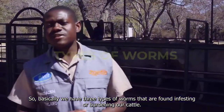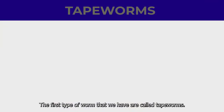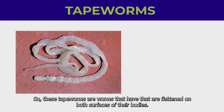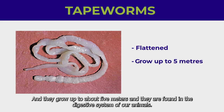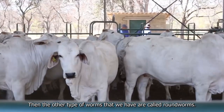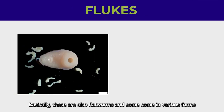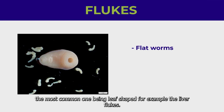We have three types of worms that are found infesting or burdening our cattle. The first type are called tapeworms — these are flattened on both surfaces of their bodies, grow up to about 5 meters, and are found in the digestive system. The second type are roundworms, which are like spaghetti with a round cross section. We also have flukes, which are flatworms that come in various forms; the most common are leaf-shaped, for example the liver fluke.